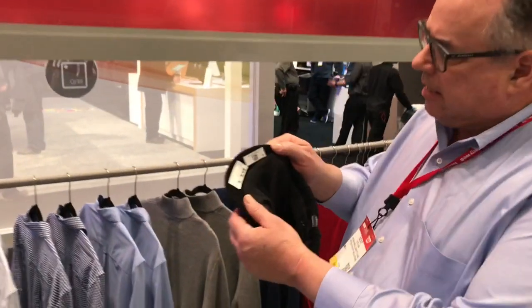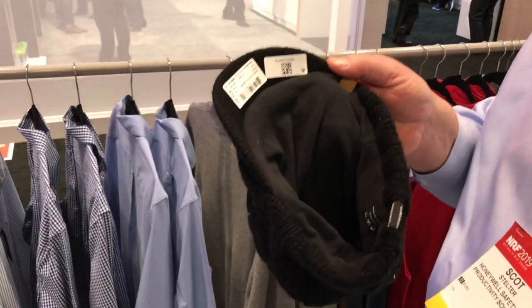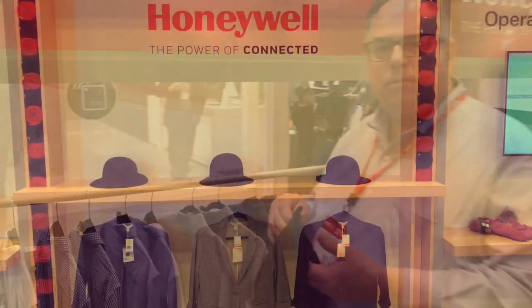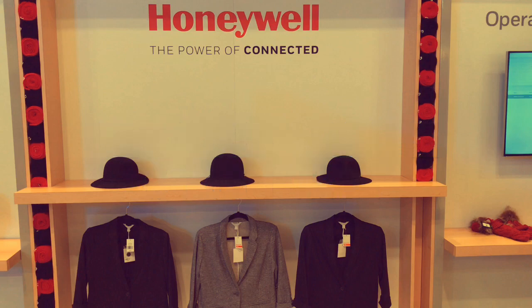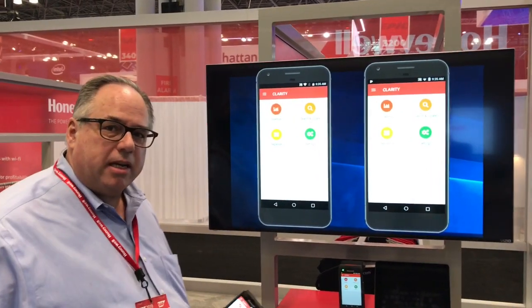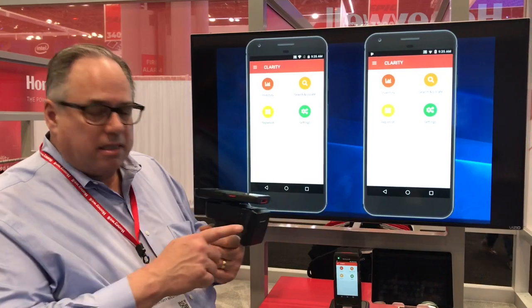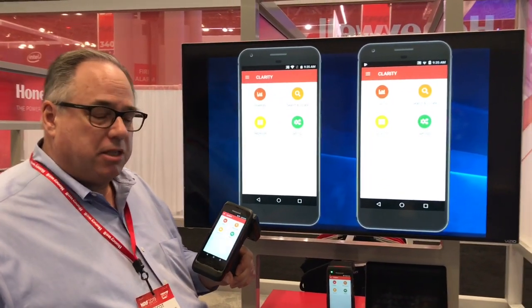Here's another example of an RFID tag. This is not a hang tag, this is just a sticker. Again, this adds about three to five cents per item. So now we're going to do the count. This is the CT40 and the IH21 reader and we're running the SML inventory management software.